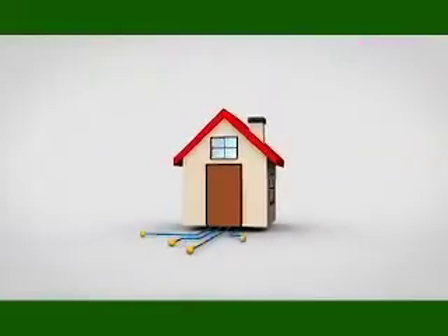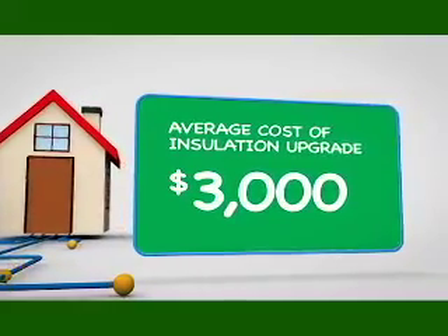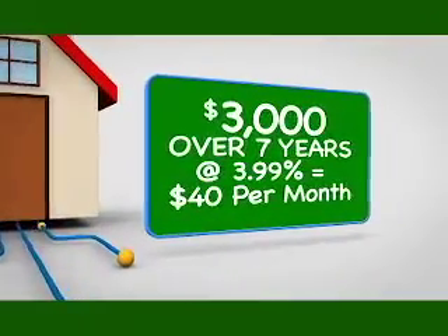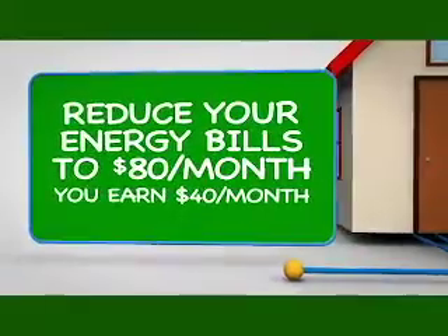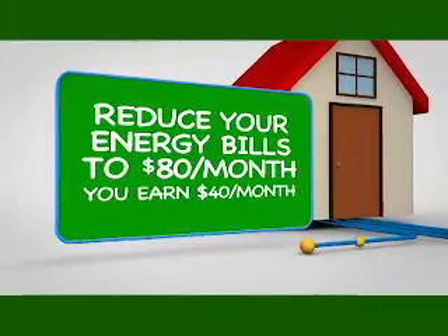You always hear me say we promise to save you money. Today, I'm going to show you just exactly how we can do that. I made a home here in Rome that needed attic insulation and basement rim joist insulation, and we're going to show you how that not only saves her money, but can actually make her money. An average insulation upgrade costs about $3,000. If you were to finance that $3,000 for seven years at a rate of 3.99%, which is offered through NYSERDA's Home Performance with Energy Star program, you're going to be paying approximately $40 a month towards that loan. If we can reduce your energy use by an average of about $80 a month, that means you have $40 going towards your loan and $40 back in your pocket and not to your utility company.